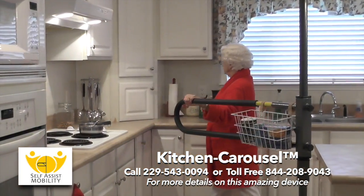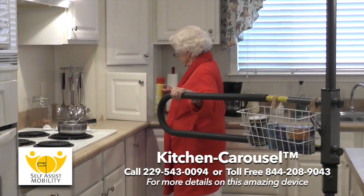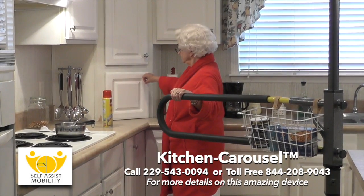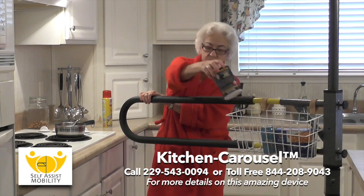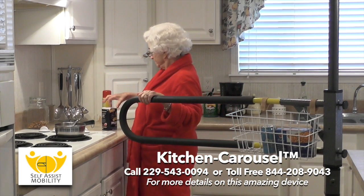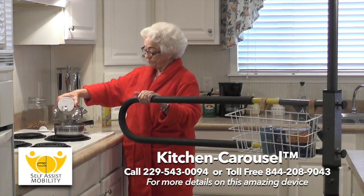Whether you are preparing a meal, getting a snack, or just making a cup of coffee, our new patent-pending Kitchen Carousel offers a safe and convenient way of getting around in the kitchen, especially for those that are prone to falling.